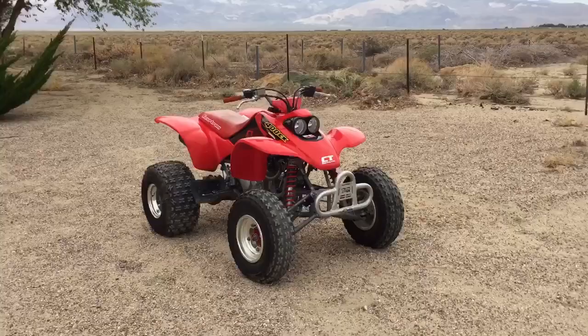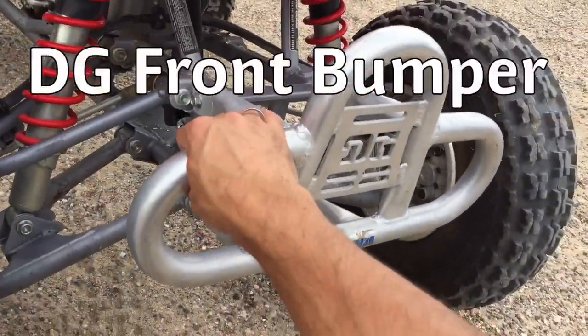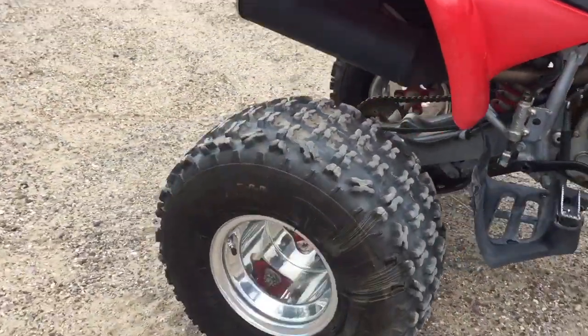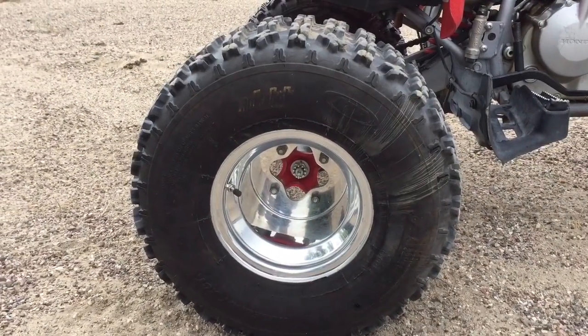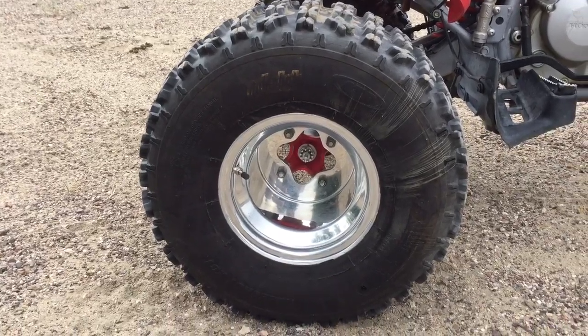Pretty much all stock. The only things I've changed out are a DG front bumper and the tires all around are ITP hole shots — they're extra tall tires. The stock tires are 20 inches tall, and these are 22 inches in the back.